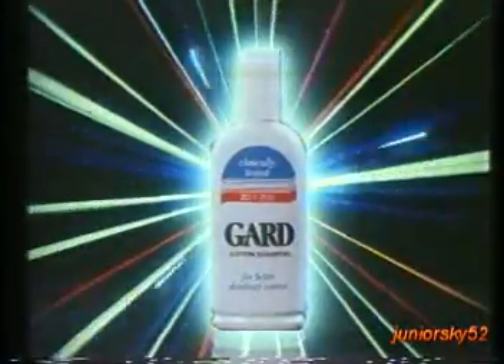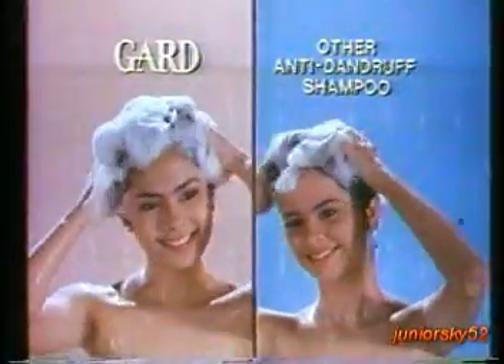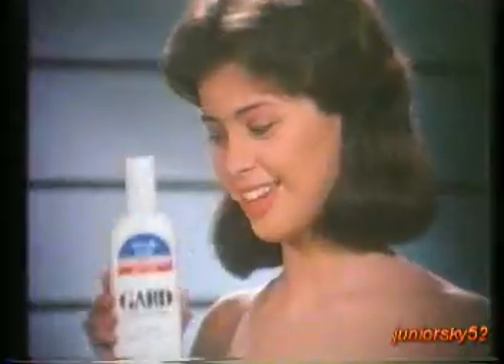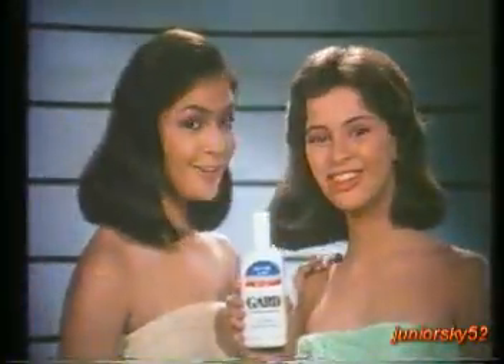Dandruff, dandruff, dandruff. For dandruff, use GARD with Z07+. It's better than other anti-dandruff shampoos they've tried. The GARD contest proves it. Sa shampoo niya, may dandruff pa. Sa GARD, wala ng dandruff. Sa GARD na tayo. Regularly.